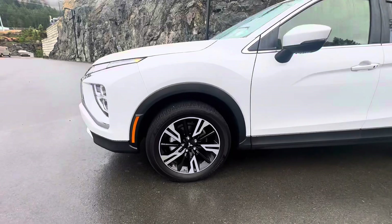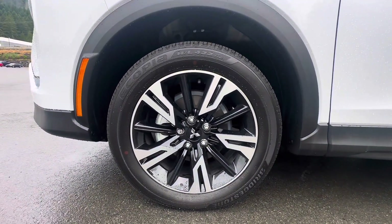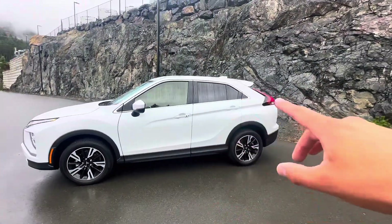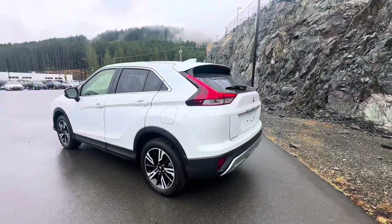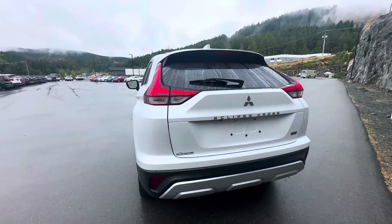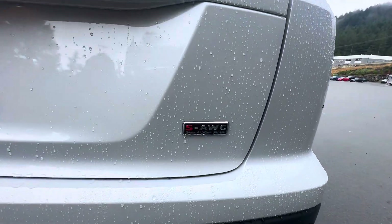When you pan into the actual wheels, you get those beautiful two-tone alloy wheels — they are mud and snows. You get those nice sleek lines throughout the back, tinted windows, and one thing that stands out with the Eclipse Cross is that nice aggressive rear end.